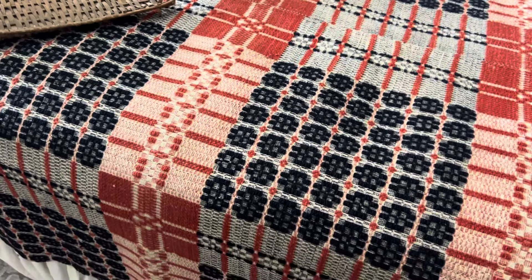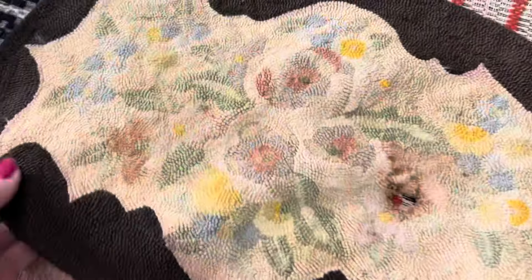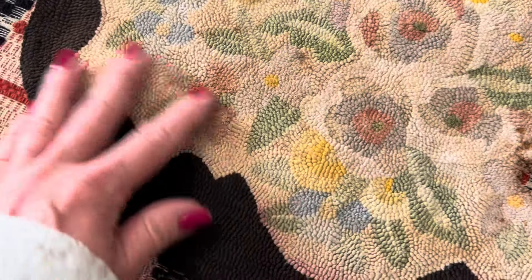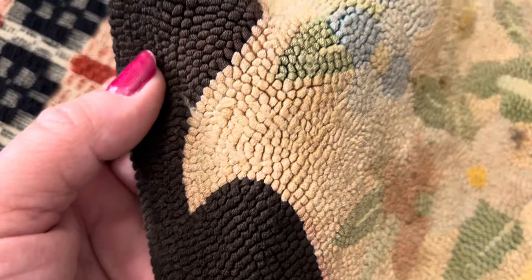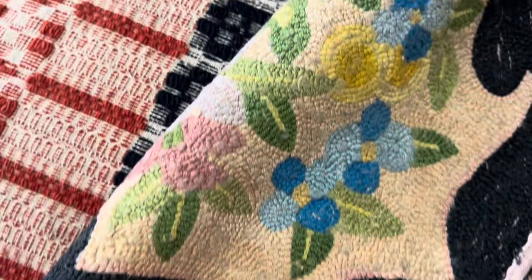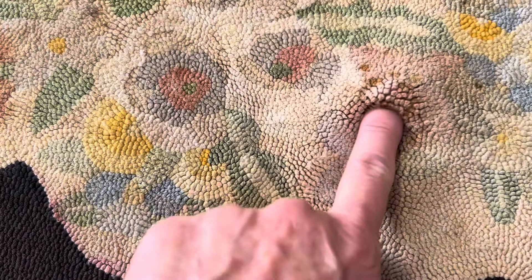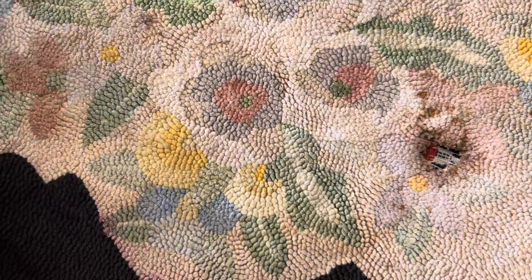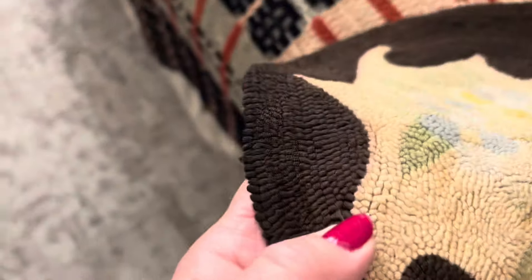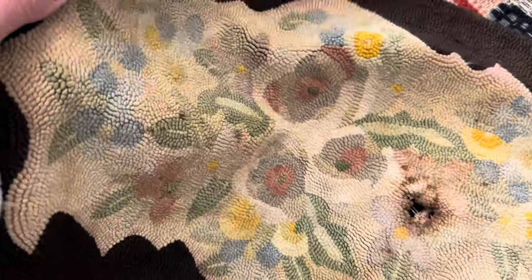The next thing that I found is this. I know it was $10, but look — how pretty is this? I absolutely love this. And it's kind of like a brown.